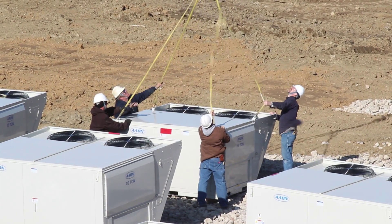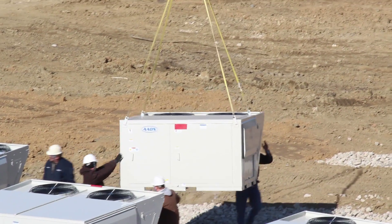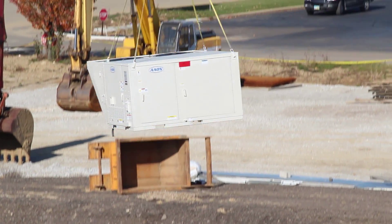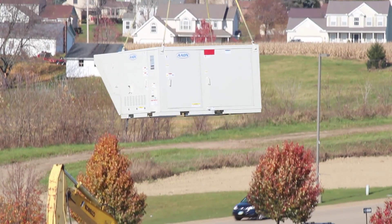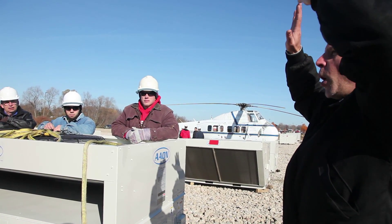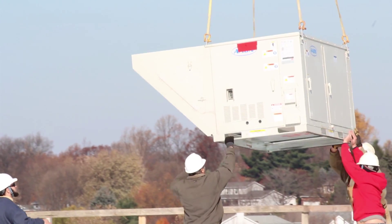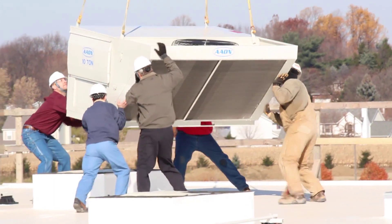On the ground, we have one person per strap, and on the roof we have a person also for each strap, plus two supervisors overseeing from our end and working with their people who are communicating to the pilot as the units get set. Once it gets to about head level, I'm going to have him hold, and he'll settle a little bit with power, so it may come down from five or six feet to three feet. Spin it, get it in position.